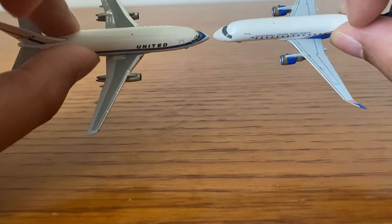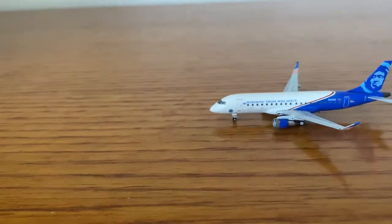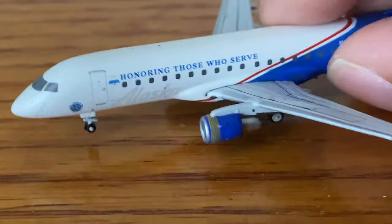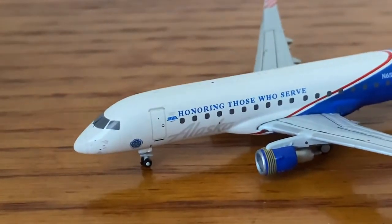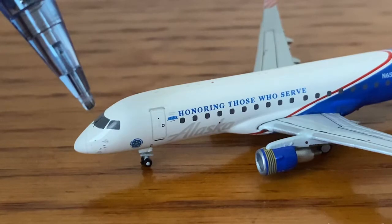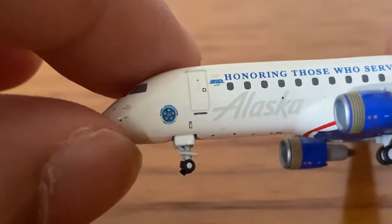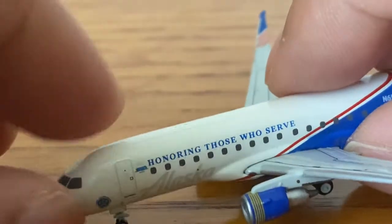I call those two United models 'the twins' because they're basically the same thing but with slightly different liveries. Now here we have the copper windows, windshield wipers, and nose cone. I think it says Alaska Airlines on the fuselage — sorry, there's a garbage truck going by — but it probably says 'Alaska Airlines Honors Those Who Serve' or 'Honors Our Veterans,' which is really nice.